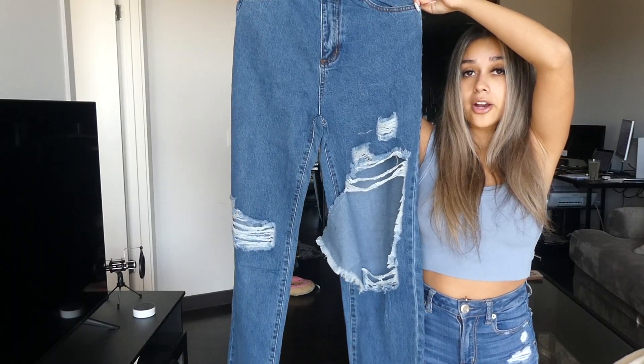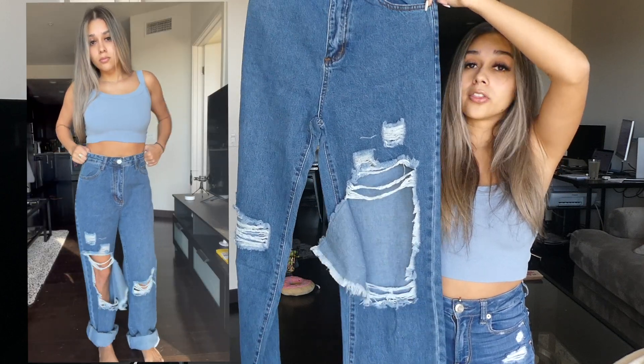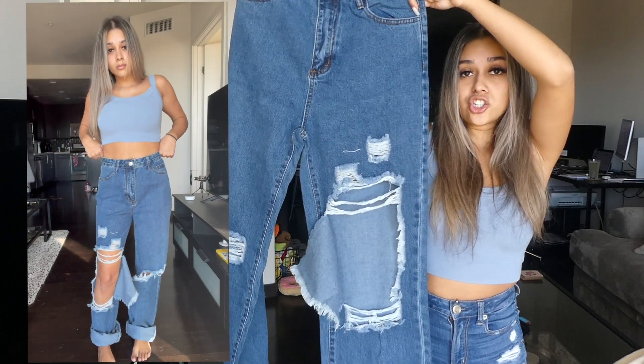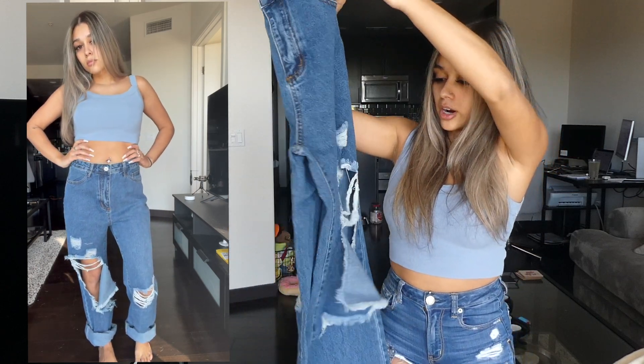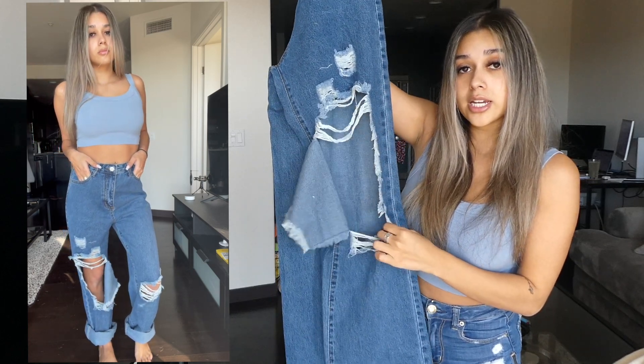Next, I got this pair of jeans. Like I told you guys before, I am on the hunt for some flared, wider-leg, straight-leg jeans because they're really in right now, and all I really have in my closet is skinny jeans. So I got this pair of ripped jeans — I really like this big rip in the front right here.